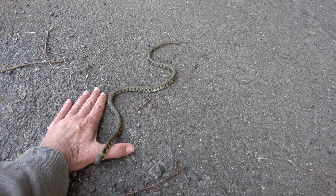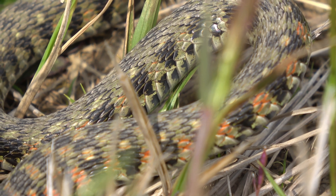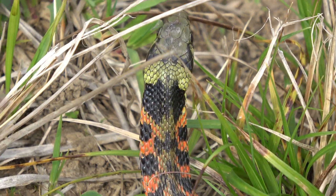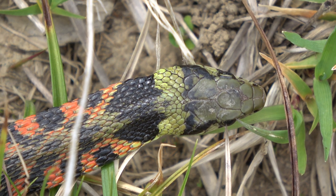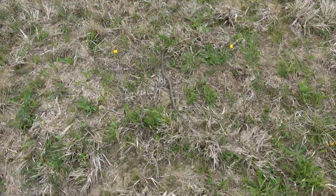Tiger keelbacks eat frogs and use the frogs' toxins to secrete a poison on the back of the snake's neck — this snake truly is poisonous. When agitated, the snake will flare its neck, hoping the predator bites the neck where the poison is secreted. That said, this snake is quick to leave the scene, relying on escape rather than confrontation.